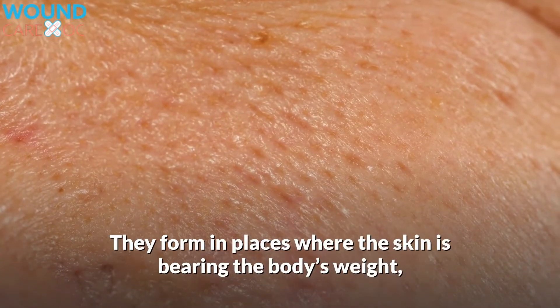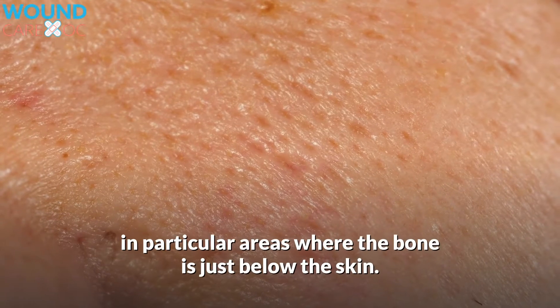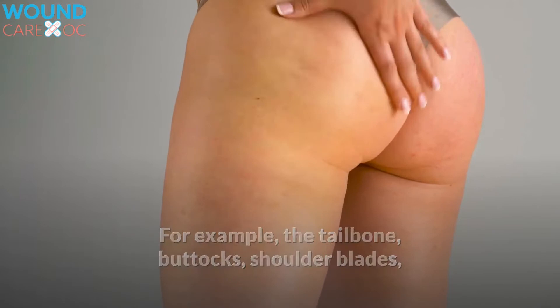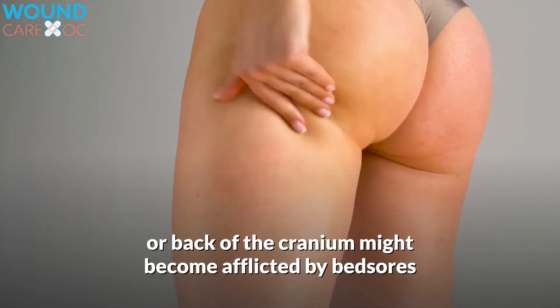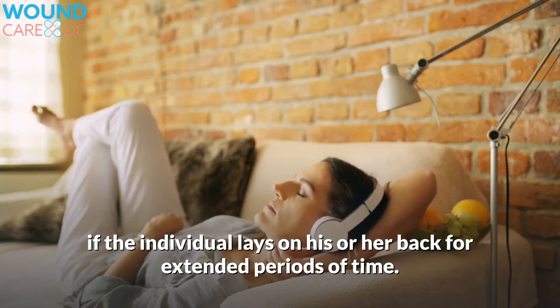They form in places where the skin is bearing the body's weight, in particular areas where the bone is just below the skin. For example, the tailbone, buttocks, shoulder blades, or back of the cranium might become afflicted by bedsores if the individual lies on his or her back for extended periods of time.